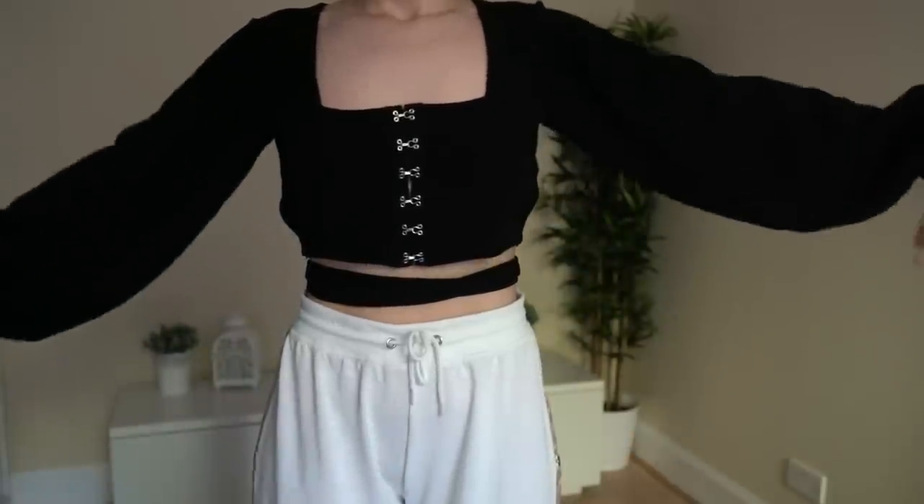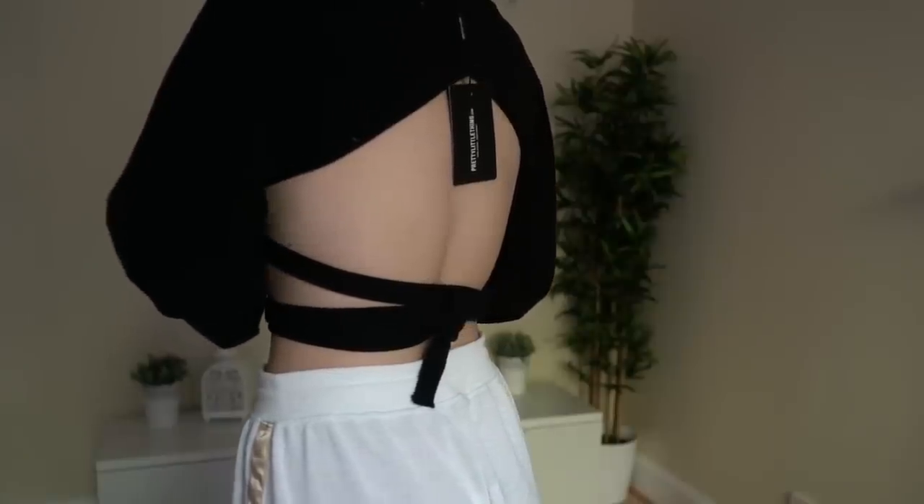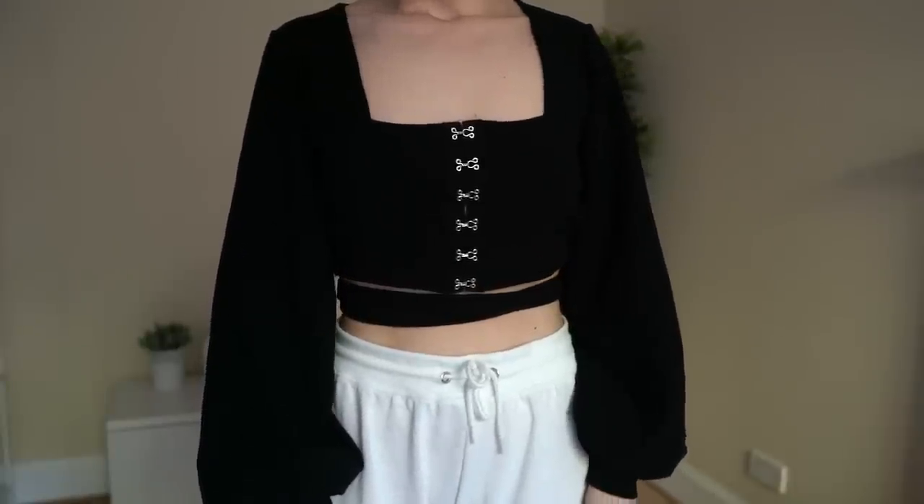The next thing is again from Pretty Little Thing — it's like a crop top but with very long sweatshirt-style sleeves, and then it has this corset-inspired part. It was definitely very interesting on the website and on the model, but I'm not sure about this one. I think I will return it because I'm not sure if it's my style — it's probably not.